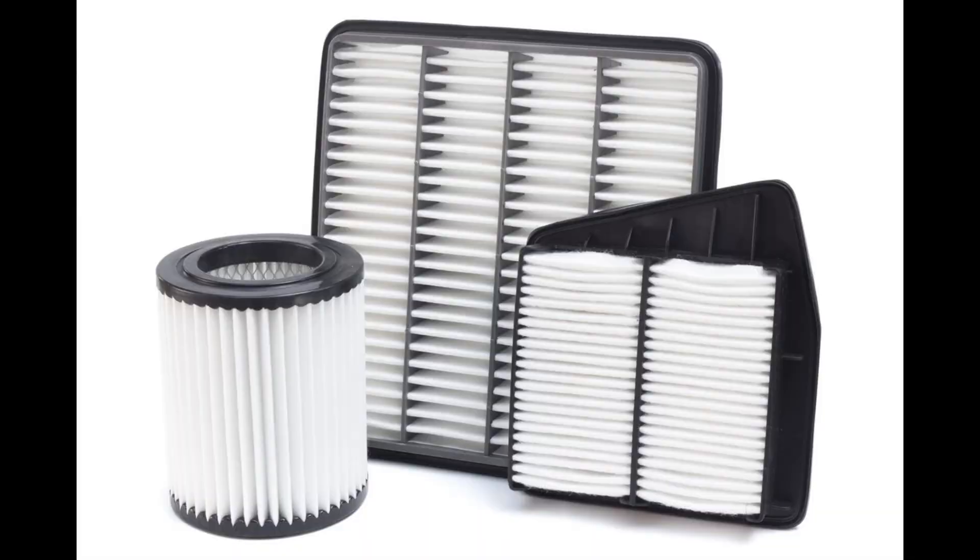Conventional filters look like this. They are needed in order to prevent various dust and debris in the air from entering the engine along with the air. But the disadvantage of such a filter is that it itself blocks air from entering the engine and reduces its performance.